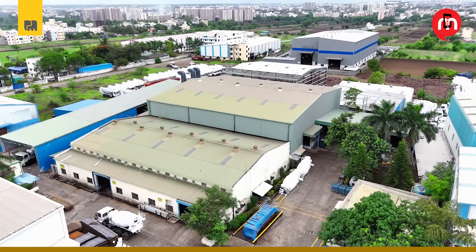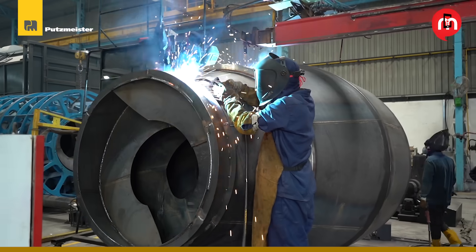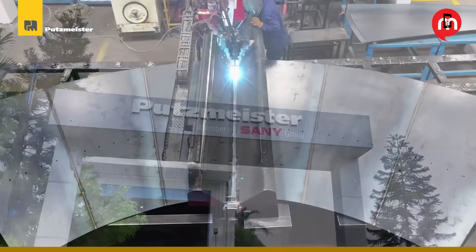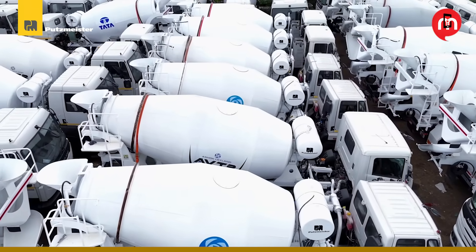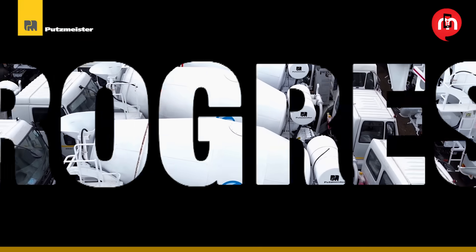Today we take you inside one of India's most advanced concrete equipment and pumping solutions manufacturers, Putsmeister, in Pune — where German engineering heritage meets Indian ambition, and where every turn of the transit mixer drum signals precision, performance, and progress. The growth of the construction industry in the Indian region is solid, and we as Putsmeister are proud to be a part of this dynamic journey.